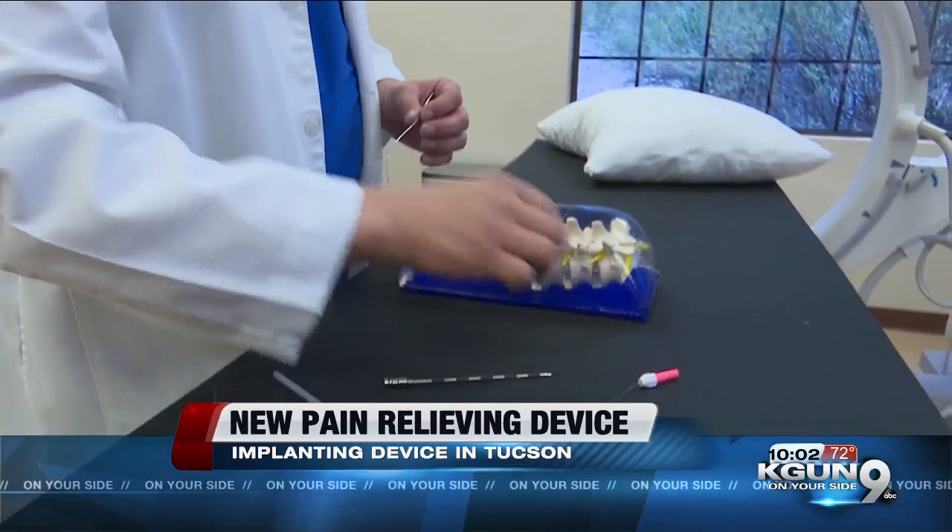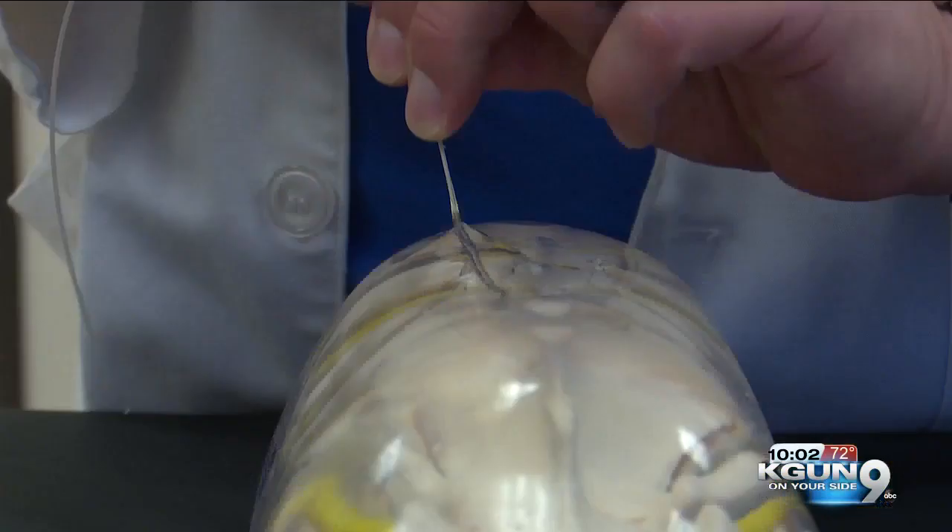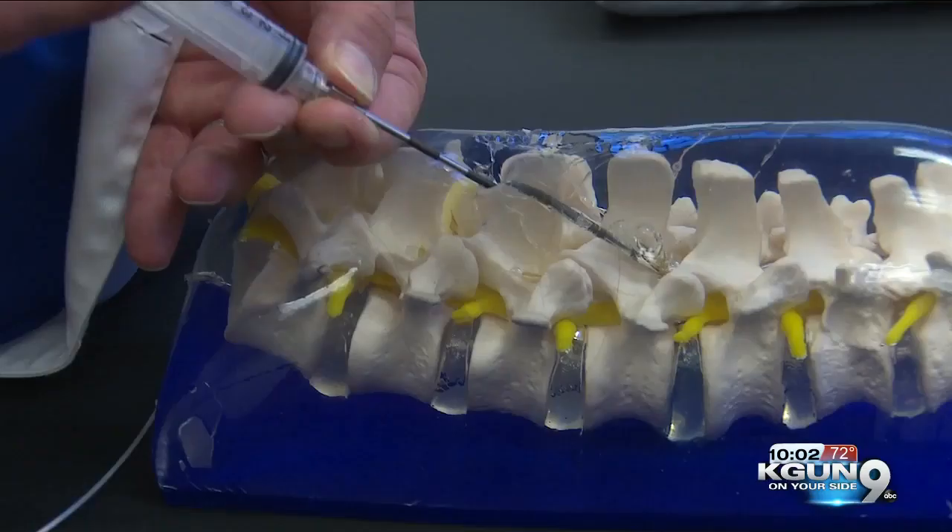He got the procedure done in February. All the things that I was doing that I wasn't able to do, I'm doing again. Dr. Plutnick says he's been using this device since 2017 and will continue to increase usage as the success continues. Veronica Vernaccio, KGUN 9 on your side.